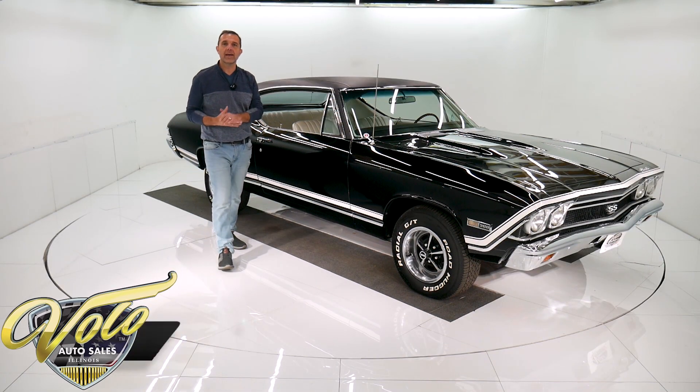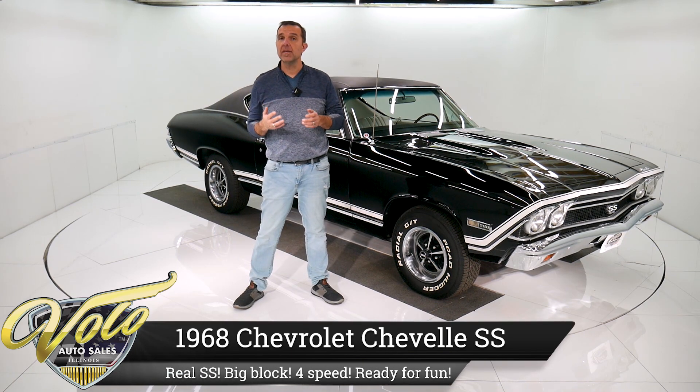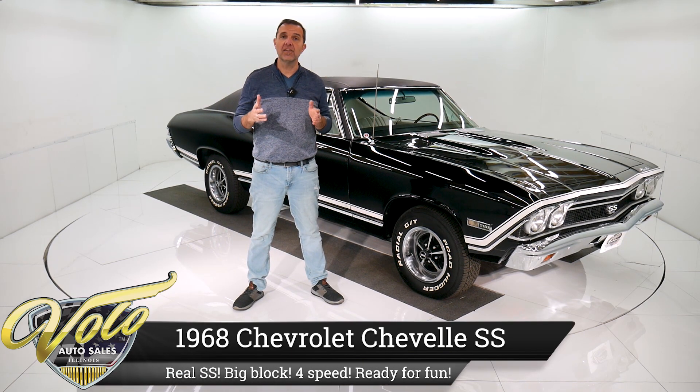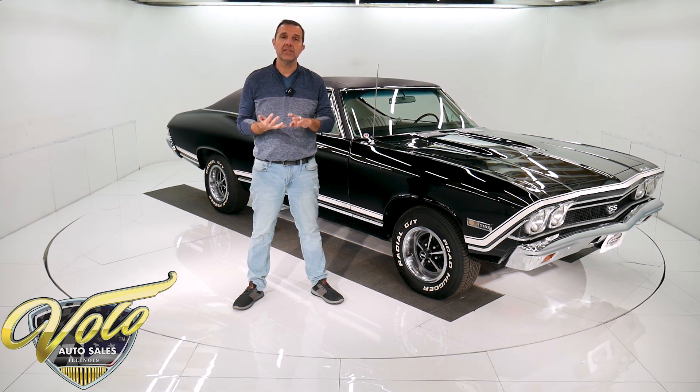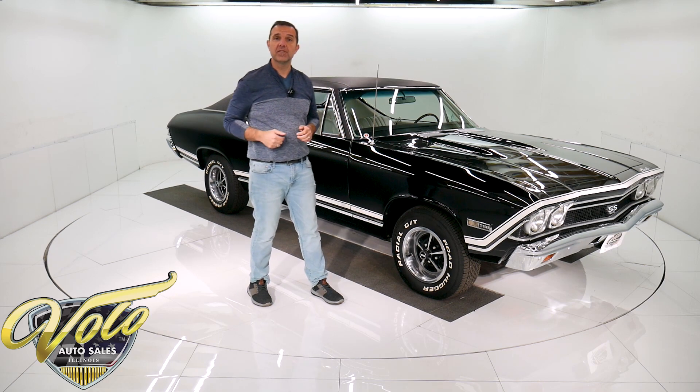I got four great cars from a collector. He did body-off frame restorations on all of them. They all have fantastic colors, big block four-speeds — two Camaros, two Chevelles. This is one of them. How about I take you for a spin?